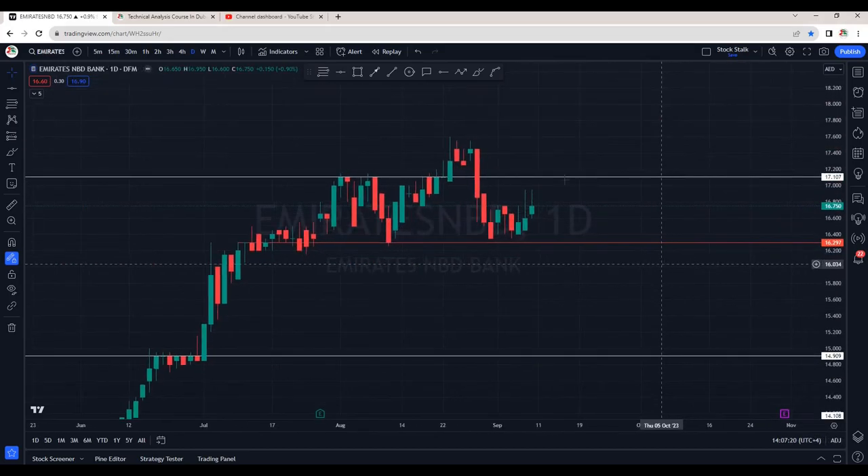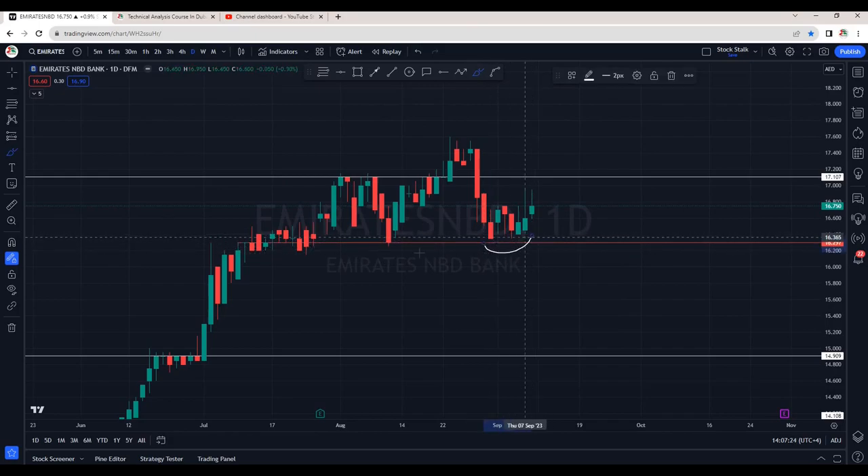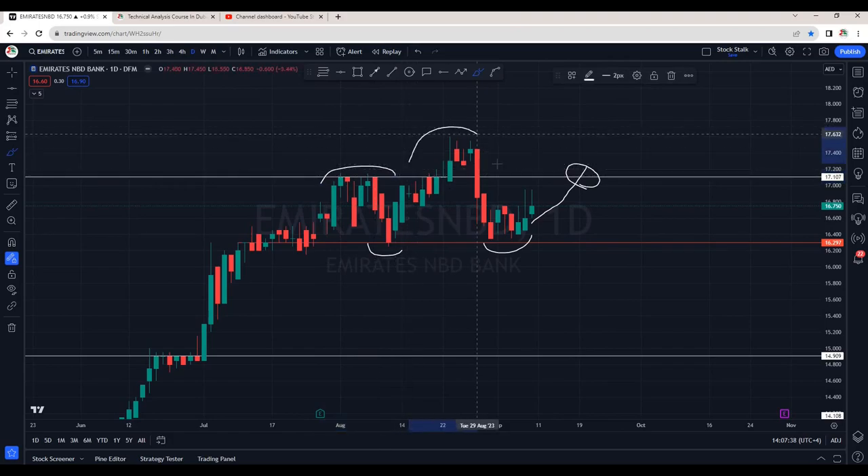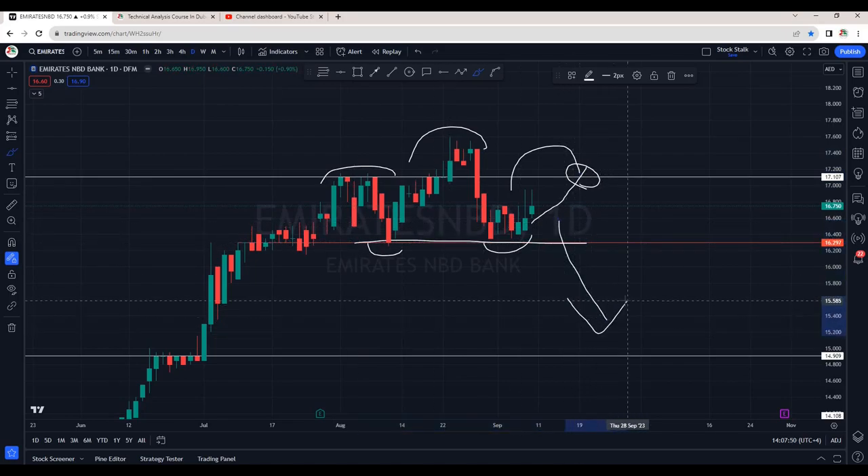One of the heavy weighted stocks, Emirates NBD Bank, is taking a bounce right from the support area — we had analysed this in my earlier video as well. For now it's looking a bit bearish. If it fails to close above 17.10, then we might see a head and shoulder pattern potentially. So just be prepared: in case it breaks this neckline, then we will see more downside momentum. Support is still intact, and hopefully it will stay above the 16.30 area.